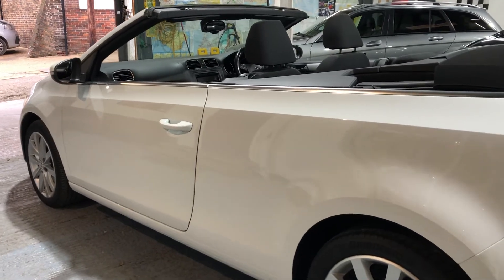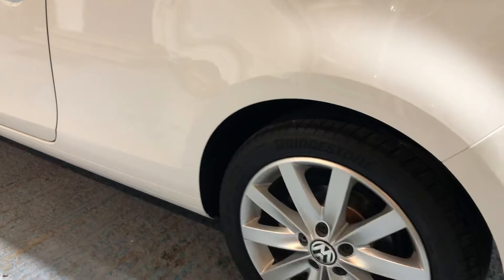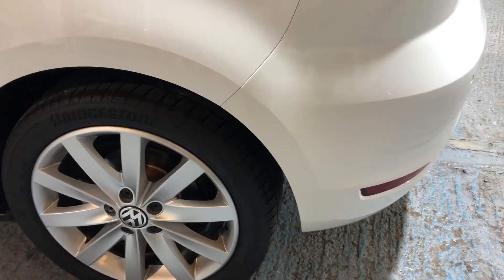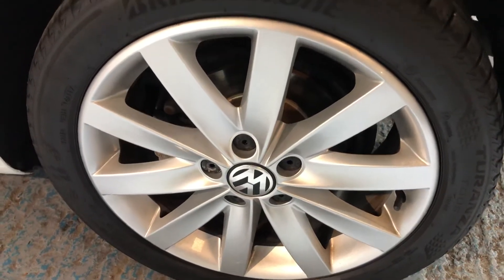Let's continue looking. I'm continually looking all over the vehicle to find fault. And I can't find any.